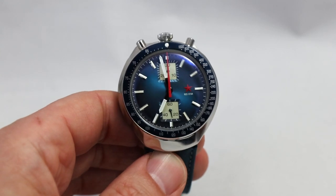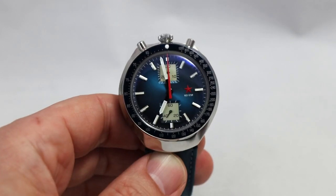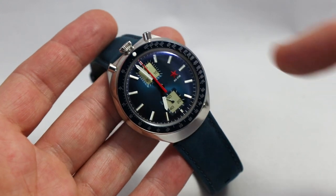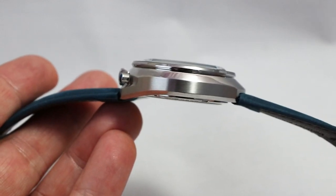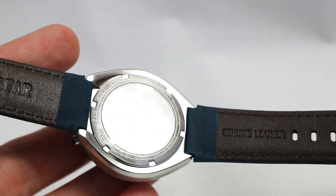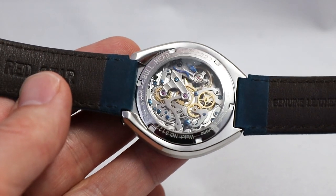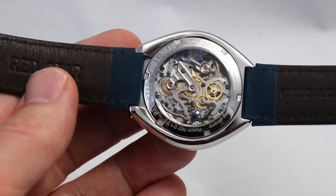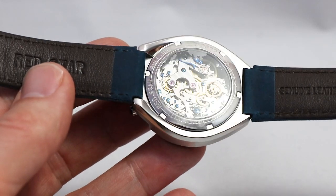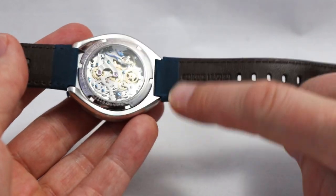Here we are with the Red Star Bullhead Chronograph. I don't have to explain why this baby is called Bullhead - because of course here is the crown and here are the pushers. The basic measurements: case diameter of 42 millimeters, length lug-to-lug is 45, height is 14.5. We have a mineral glass here, 18 millimeter lug width. Inside we have a Seagull caliber - the Seagull ST19. You find this in many chronographs from China - it's basically the remake of a Venus caliber. In my opinion it works well when you have a good one; there are some unregulated pieces but when you buy them in good condition they can perform well. The entire construction is waterproof up to 50 meters. It comes on a matching strap.